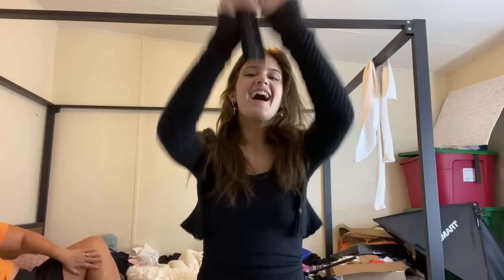My AirPods — I swear I couldn't find them for a good month, maybe two, and I just found them in my White Fox Boutique box.